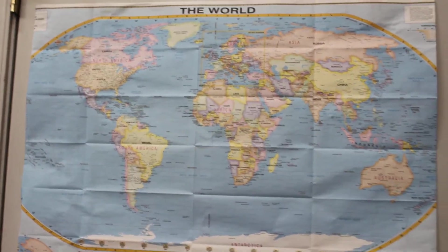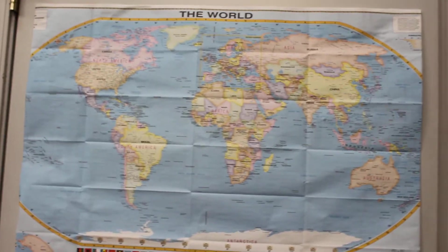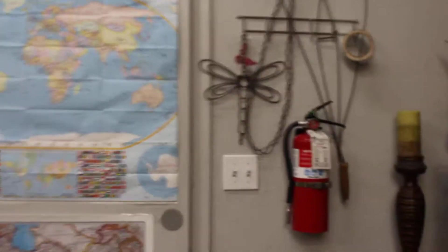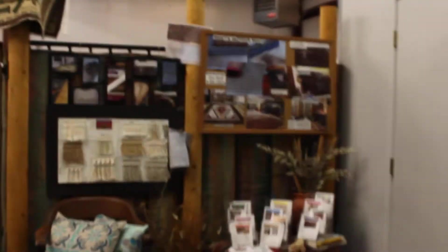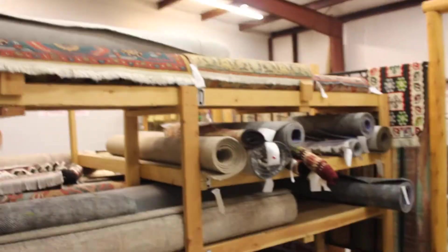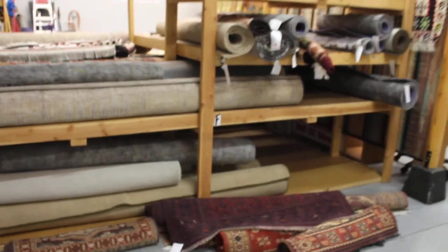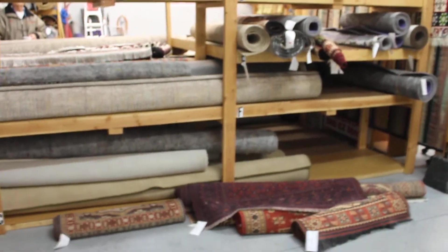We provide professional cleaning and repairs. I just thought I would walk you around the shop a little bit and show you who we are, what we are. We're at 565 EZ Street in Prescott, Arizona, 86301.